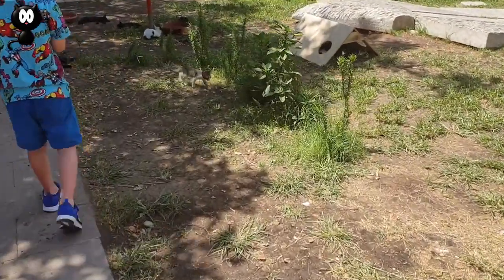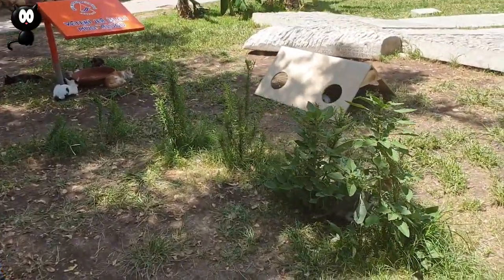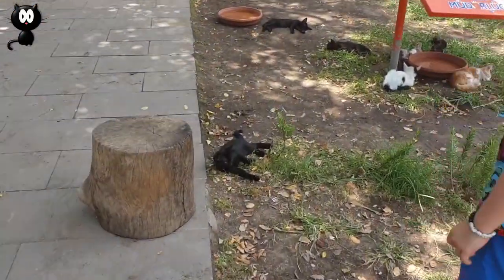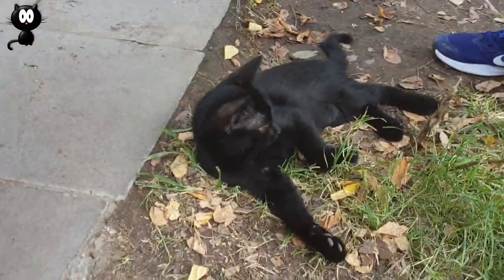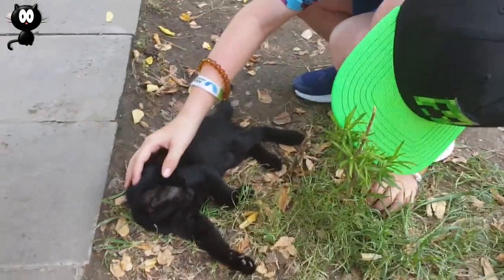Little guy, he's tiny! Look at the black one — he's gorgeous. Hi. Nathan loves animals.